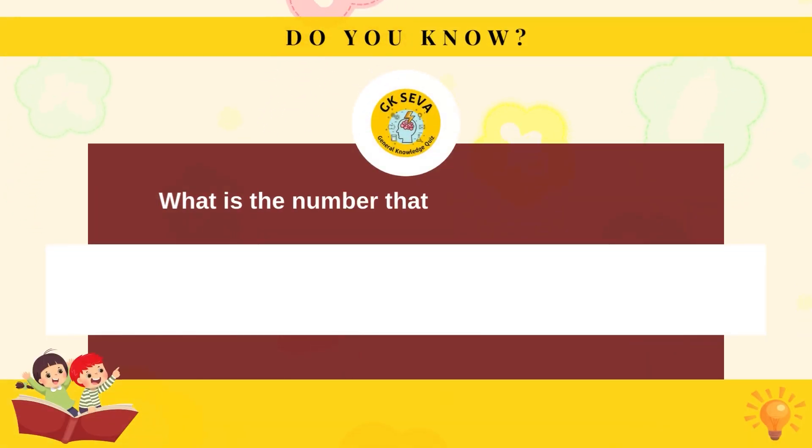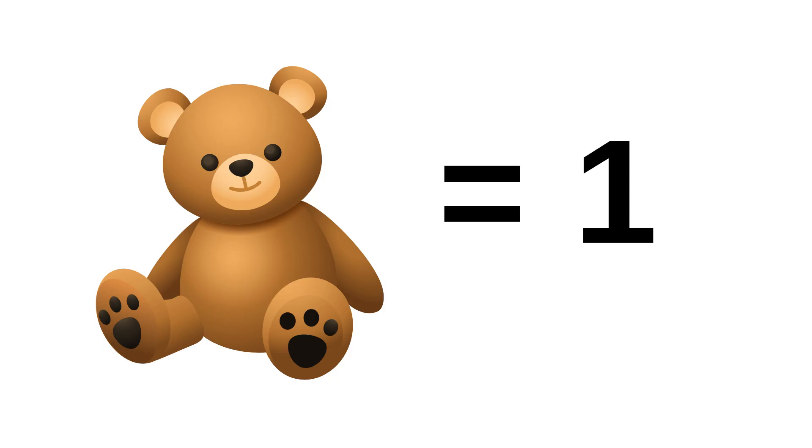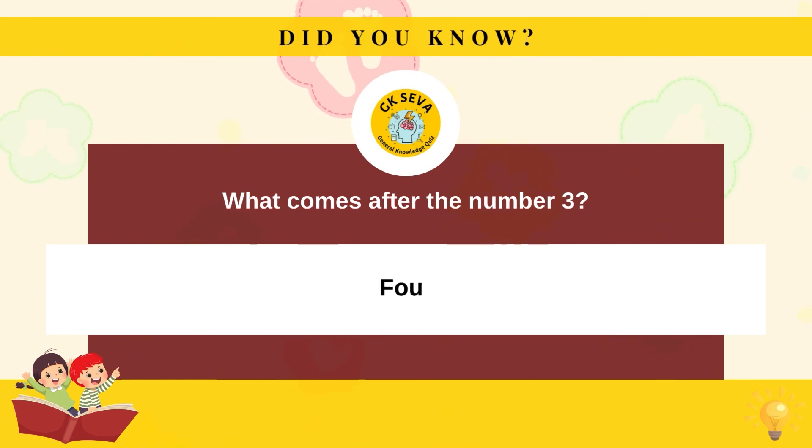What is the number that rhymes with fun? One. What comes after the number three? Four.